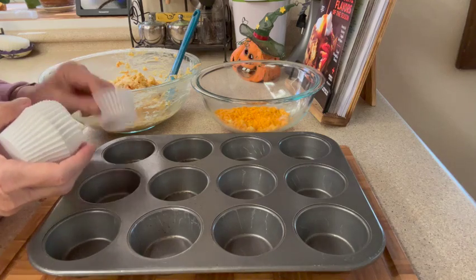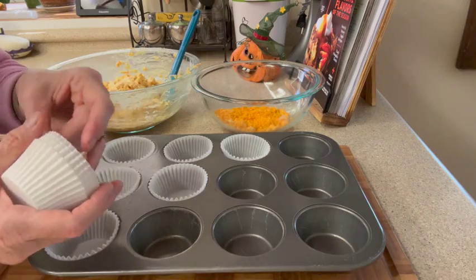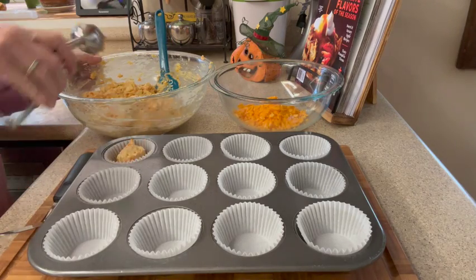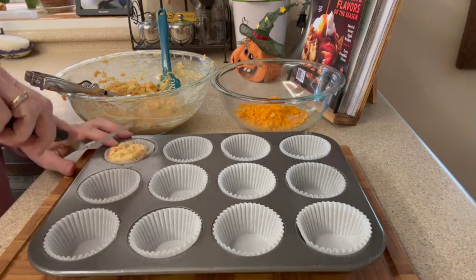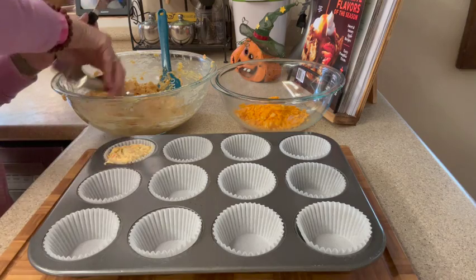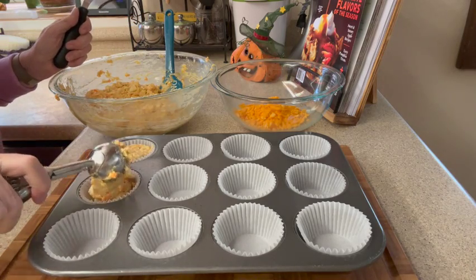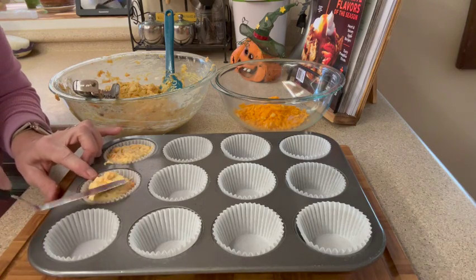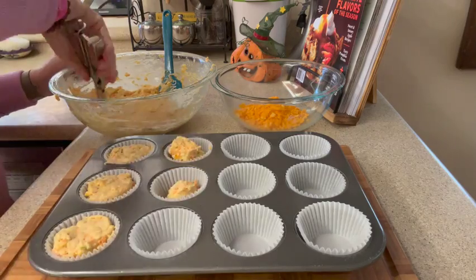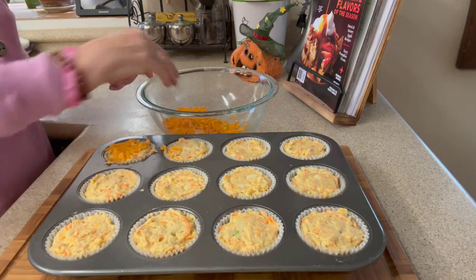Whenever I'm baking muffins I always use cupcake liners — it really cuts down on mess, no sticking, and easy cleanup. Now we're going to scoop our batter into the muffin tin. I'm filling these to the top because they're so dense they won't rise like a regular muffin. I'm using about two medium scoops of batter and spreading it out with my offset spatula. Then we take our crumble and place it on top, patting it down a little bit into the dough.